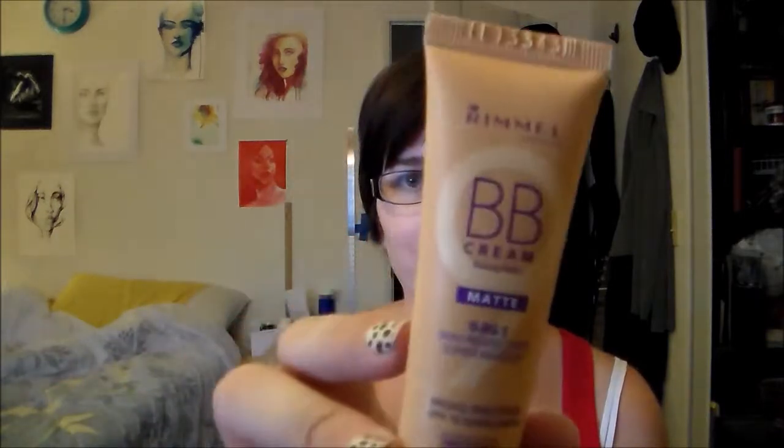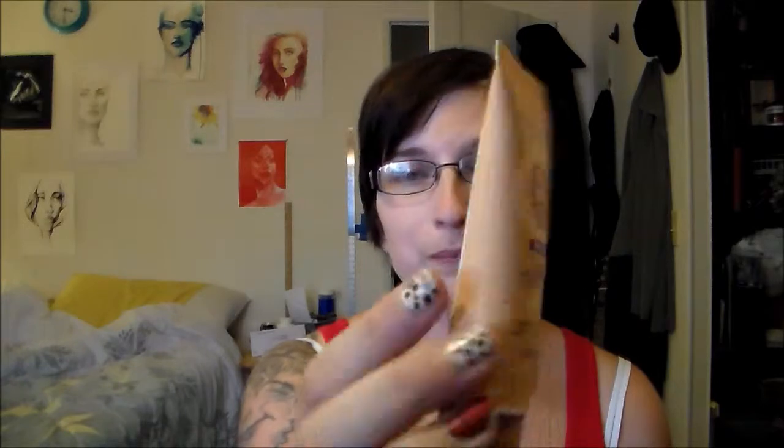Another thing that is not an empty is the Rimmel BB cream in the shade medium. This was way too orange for my skin tone. I still haven't decided if I'm going to keep this or not — maybe just for funny videos like 'how not to wear your makeup' or 'my boyfriend does my makeup' kind of things. But it's just way too orange; you can kind of see how orange it is.